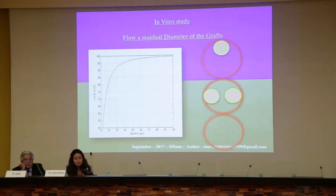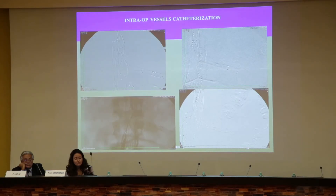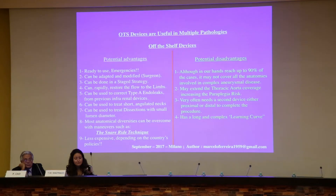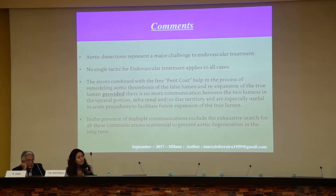Again, this patient had a lot of interventions and still developed a large aneurysm. So we put a four inner branch device — and that's the flow study for him. It was not a difficult case, a very nice case. In conclusion: aortic dissection represents a major challenge to endovascular treatment. No single technique applies to all cases. Stents combined with the free PT code help the process of remodeling — aortic thrombosis of the false lumen and expansion of the true lumen — provided there is no more communication between the two lumens in the visceral portion. Infrarenal iliac stenting is especially useful in acute procedures to facilitate future true lumen expansion. In the presence of multiple communications, searching for all communications is essential to prevent further degeneration.